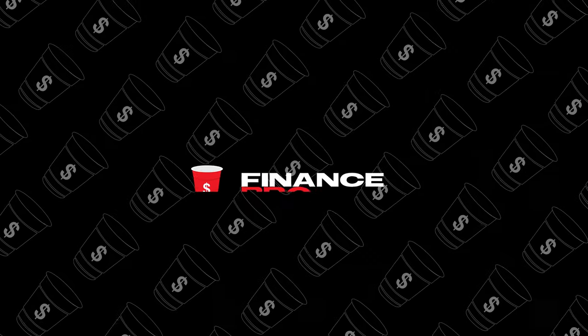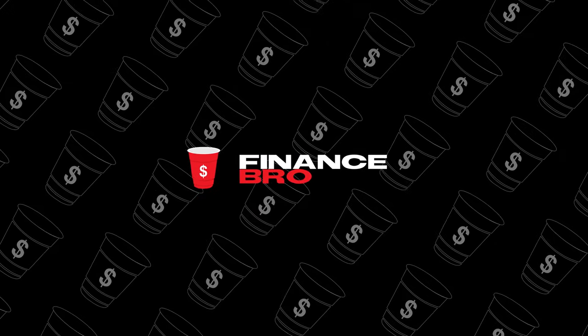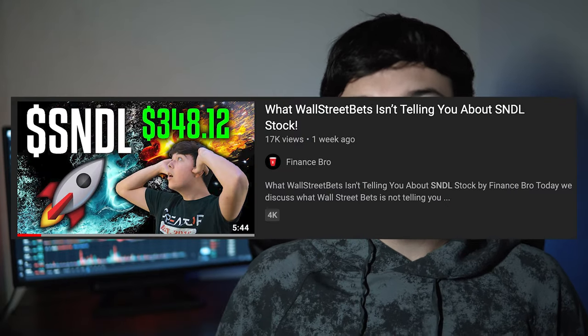Today we will be discussing Sundial Growers and some upcoming catalysts that they have. Hi everyone, my name is Zach and welcome back to Finance Bro. I made a video on Sundial Growers a few weeks back and you might have already seen it — if you haven't, it'll be in a card right now.